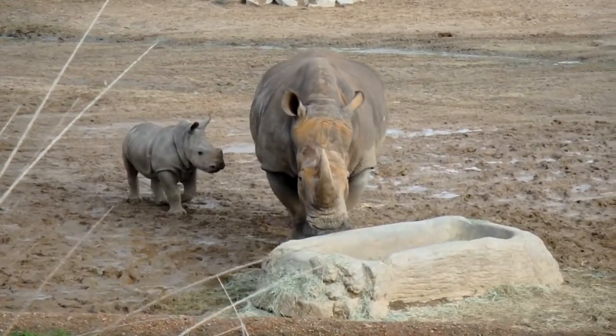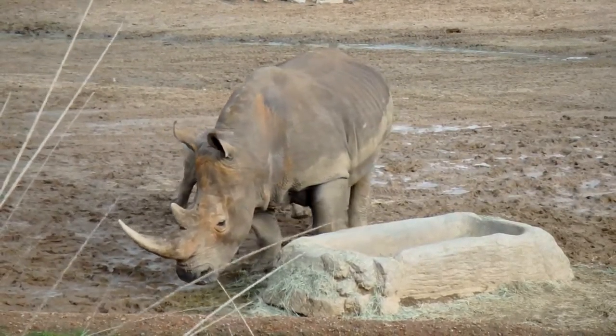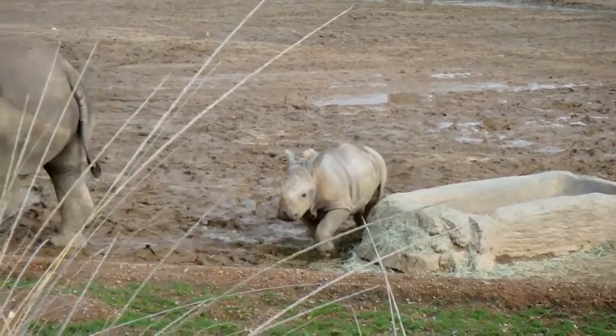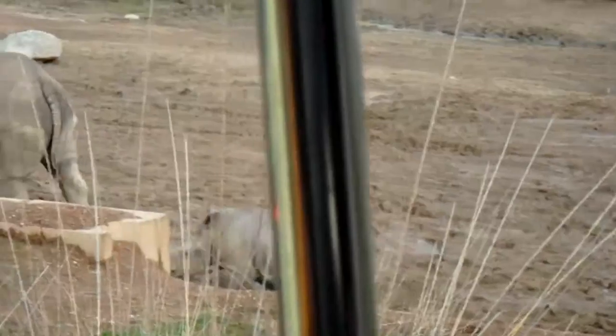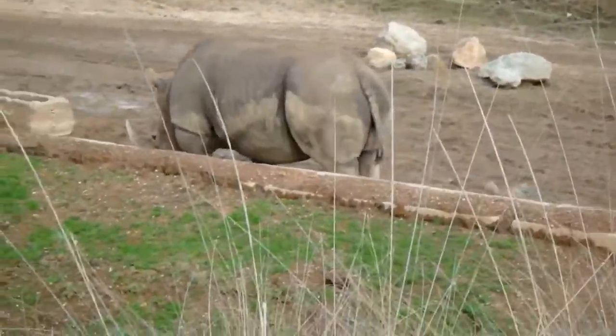A rhino's horn is actually made out of the exact same material as your fingernails and your hair. That material keeps growing continuously throughout a rhino's life, just like your fingernails do. And so they'll rub their horns on different things.